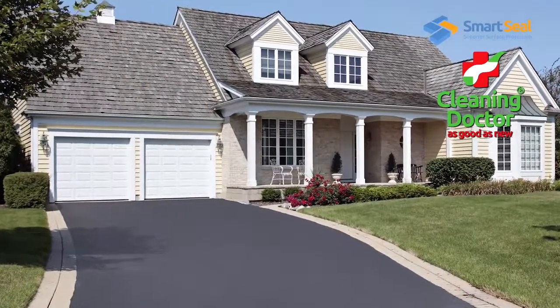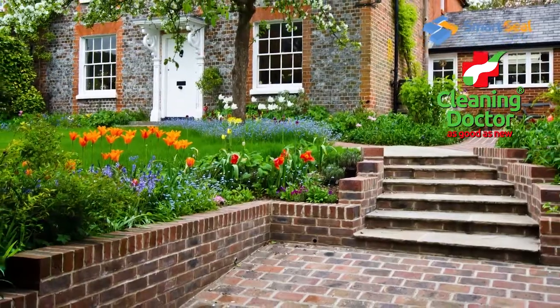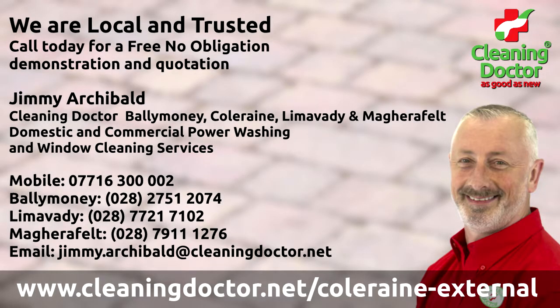Once your property has been transformed, keep it looking fresh with a top-up coat of sealer every few years. For a free quotation, call us today or visit our website.